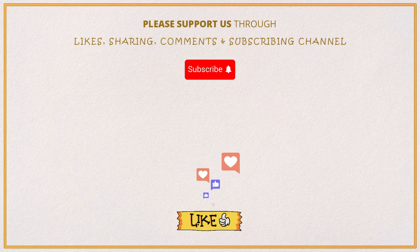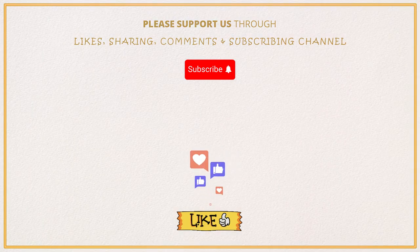If you found this word useful, please like this video, and subscribe to our channel for more content.